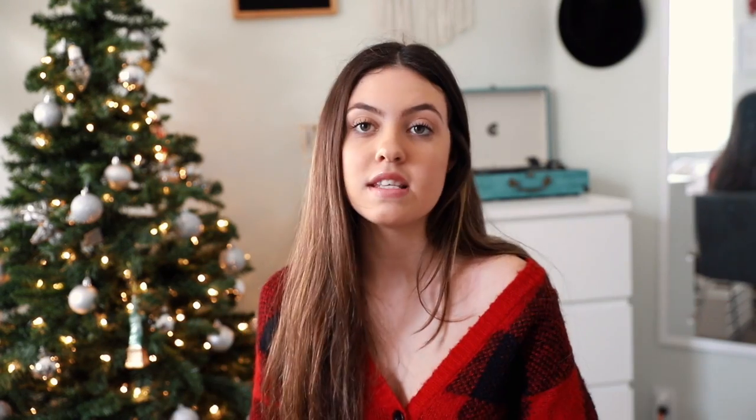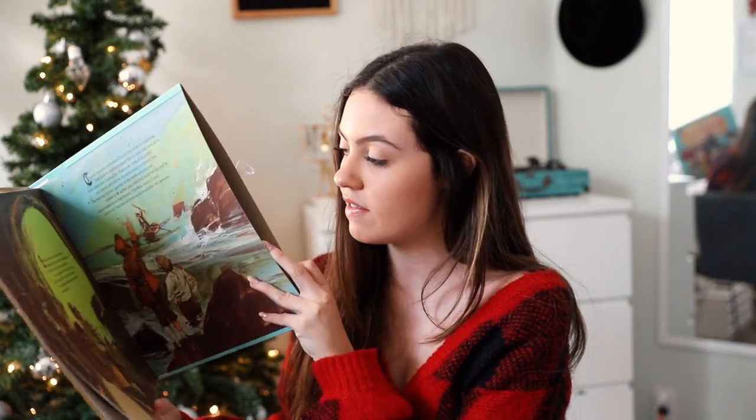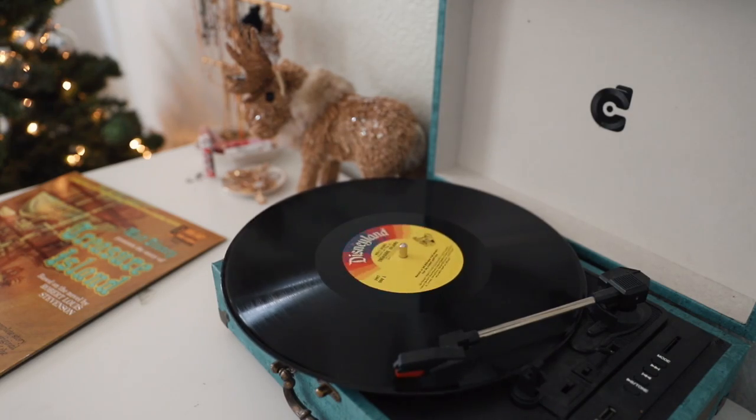Everyone thinks of Vance Joy and thinks of 'Riptide,' but there are so many other great songs. The next one I actually have not listened to — I got it for display. It is 'Treasure Island' from Walt Disney. It's kind of like a little book with really old hand-drawn photos. It has gunshots and pirates and stuff, which is a bit different. It also has that classic iconic yellow Disneyland label.